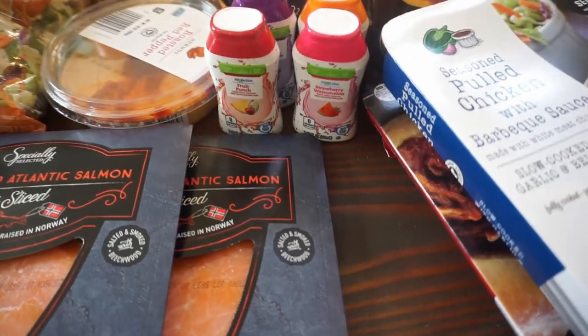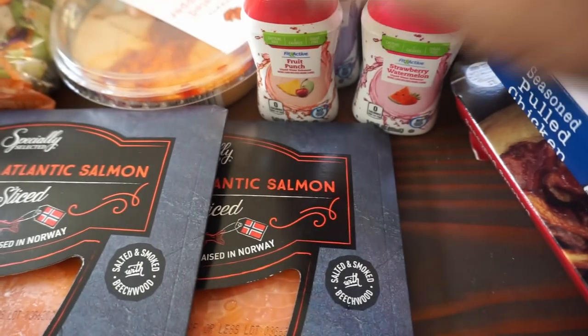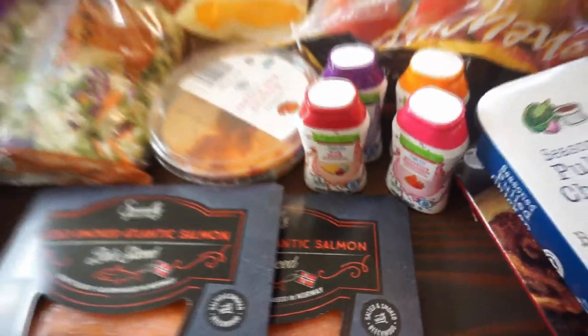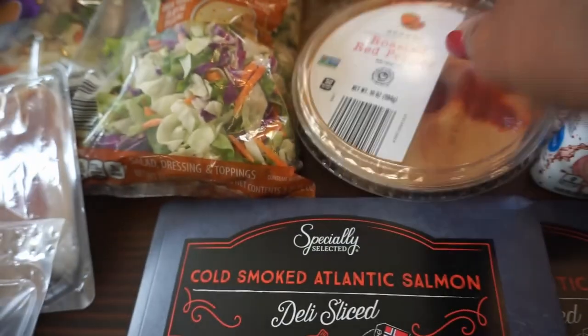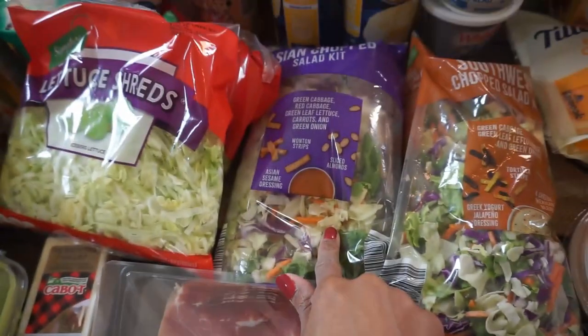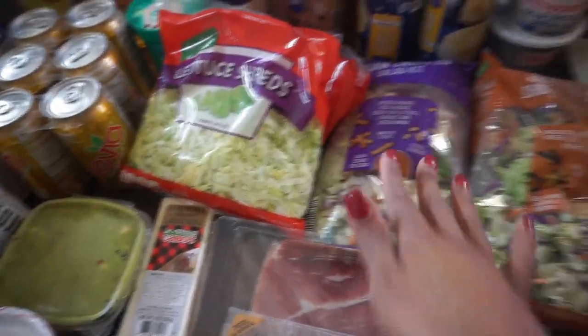We picked up the little fruit punch, strawberry watermelon, tangerine, and grape drink pouches — all from Aldi. From Aldi I also picked up this roasted red pepper hummus because I got chips. Then we picked up two salad options: the chopped southwestern salad and the Asian chop salad — both really good from Aldi.